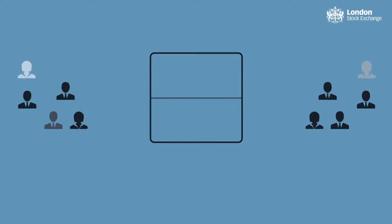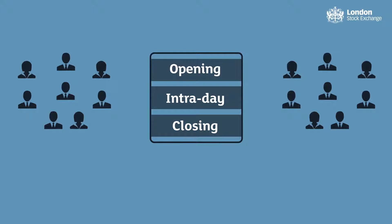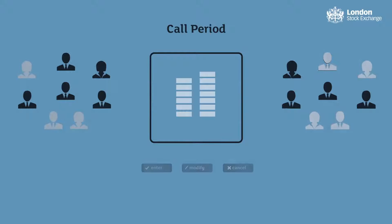These auction prices are often used by fund managers to value their portfolios and by index providers to calculate indices. During the call period, orders can be entered, modified or cancelled.